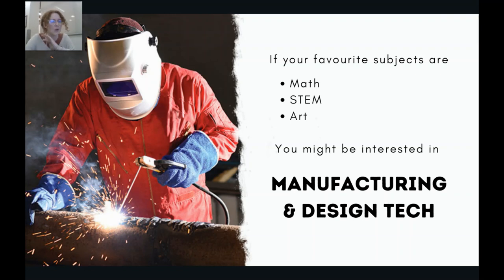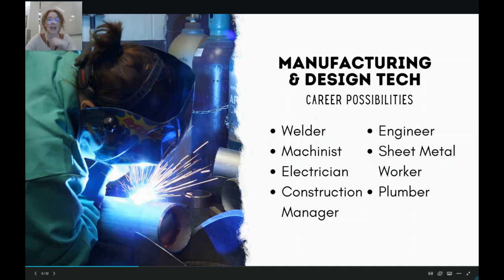Welding is needed to do all sorts of things. Anything from cars to furniture to skyscrapers to beautiful metal artwork all requires welding as part of the manufacturing or building process. So that means if you like math, STEM, or art, manufacturing and design technology could be the CCP for you.